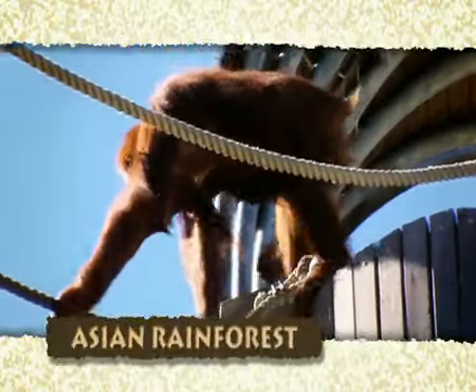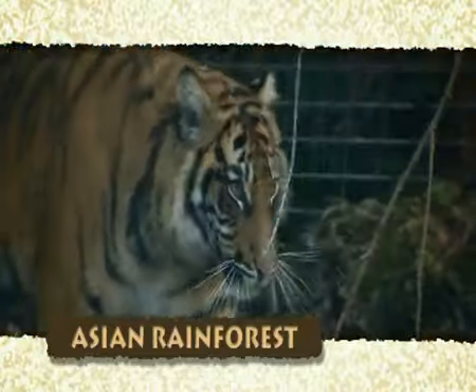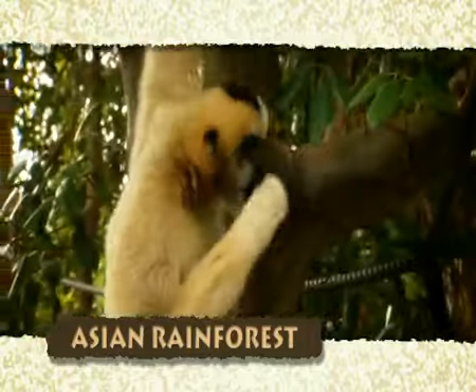The Asian Rainforest is home to a colony of orangutans, elephants, tigers, sunbears and gibbons.